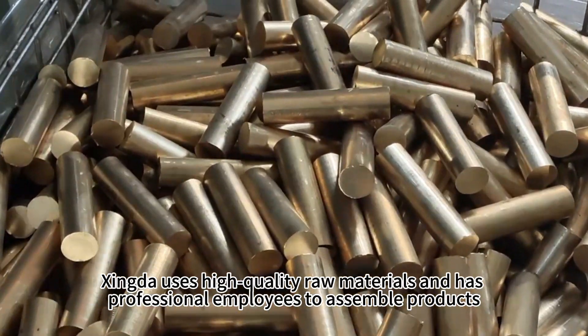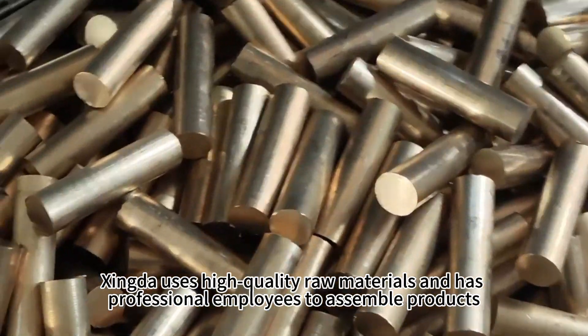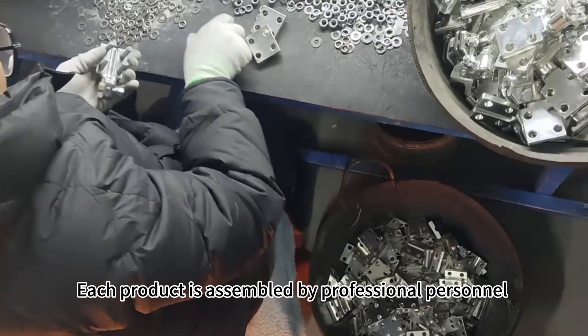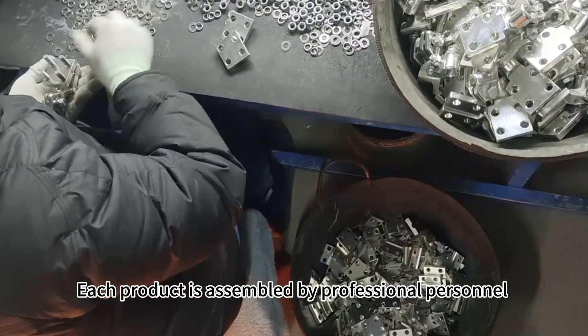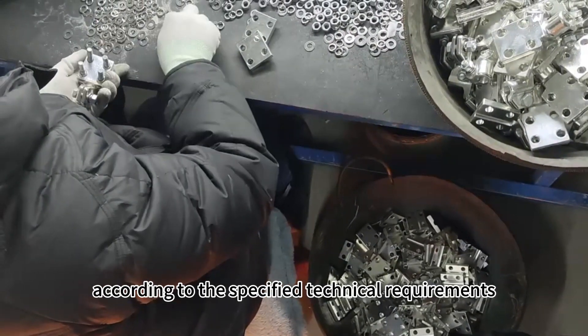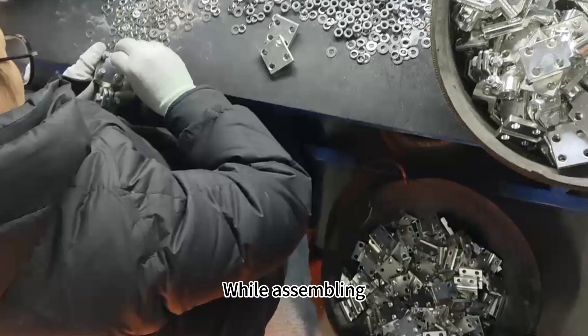Zyngda uses high-quality raw materials and has professional employees to assemble products. Each product is assembled by professional personnel who skillfully and quickly assemble the parts according to the specified technical requirements.